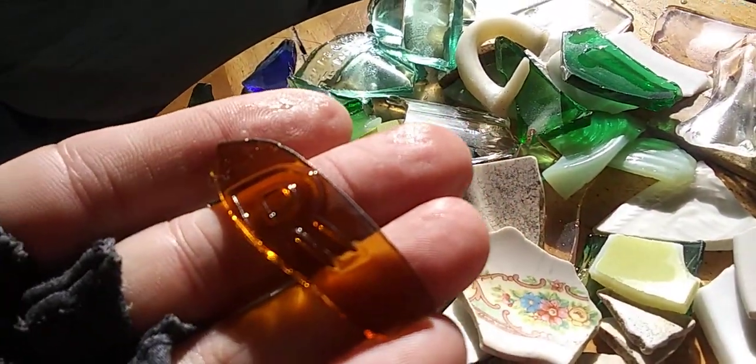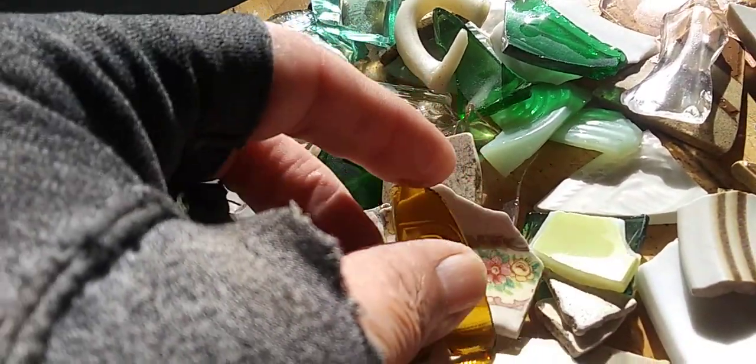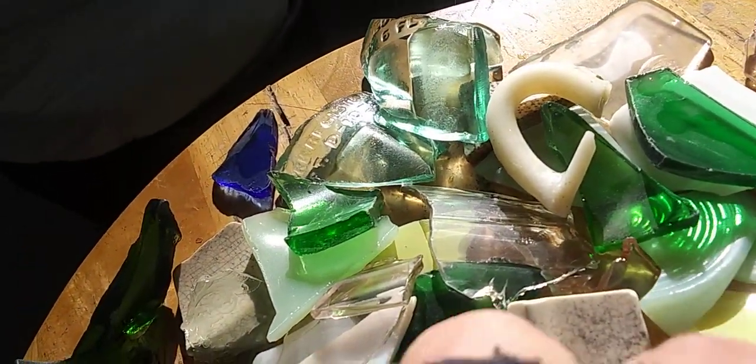This is a piece that is off of a Clorox bottle, and it's got an R on it. I'm going to use that to make my daughter something — her name's Rebecca. At least one of my daughters.